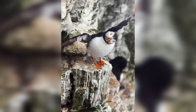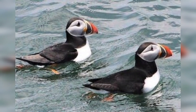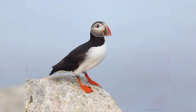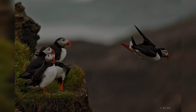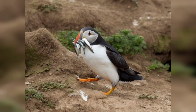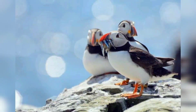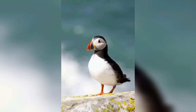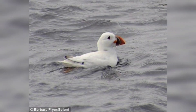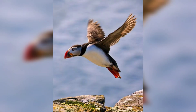Puffins are a type of seabird found in the North Atlantic Ocean. They are also sometimes called sea parrots because of their brightly colored beaks. Puffins are about the size of a robin and have black and white plumage. Their wings are short and stubby, which makes them good swimmers but not very good flyers.